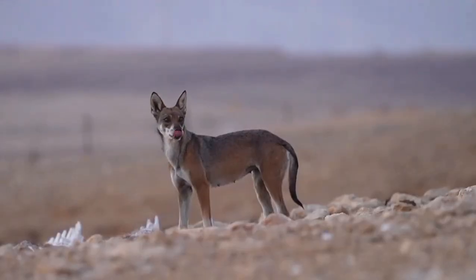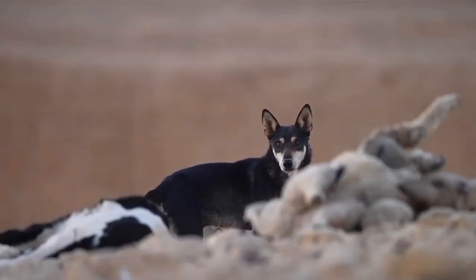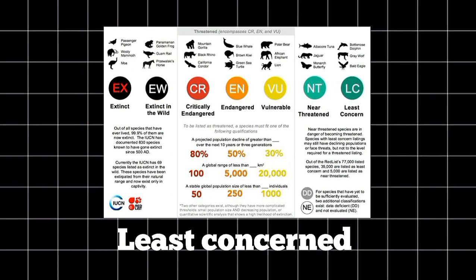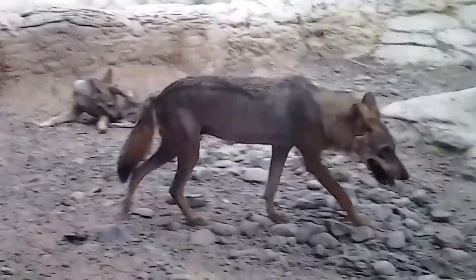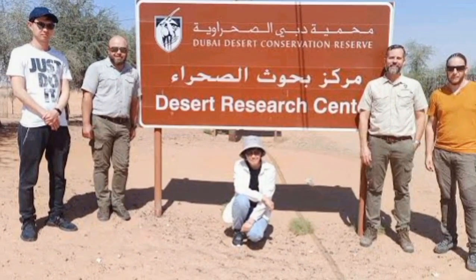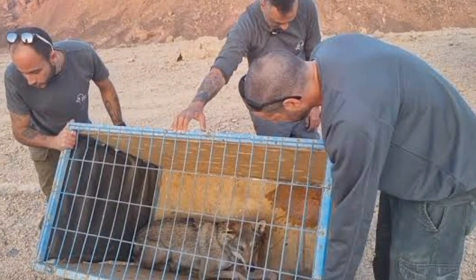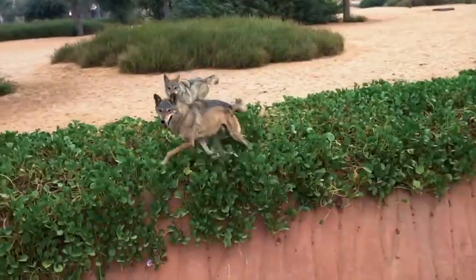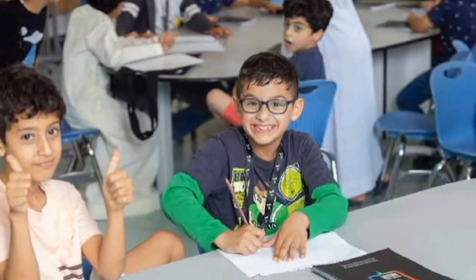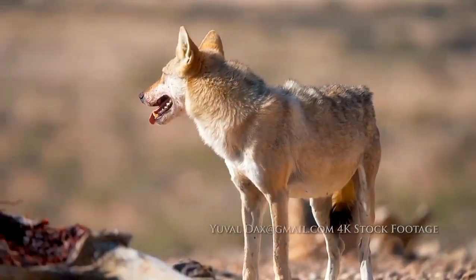The Arabian wolf's population is currently declining due to habitat loss, human-wildlife conflict, and hybridization with feral dogs, which threatens the genetic purity of the subspecies. It is classified as Least Concern by the IUCN, but conservationists warn that localized populations are at risk of extinction. Conservation efforts are underway, including monitoring populations, managing feral dog numbers, and translocating individuals between isolated groups to increase genetic diversity. Educational campaigns are also being conducted to raise awareness and reduce human-wolf conflicts, aiming to protect this unique and resilient predator from further decline.